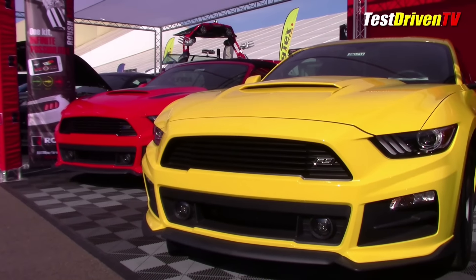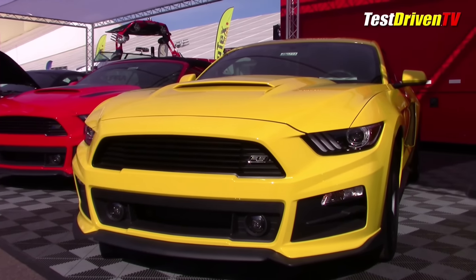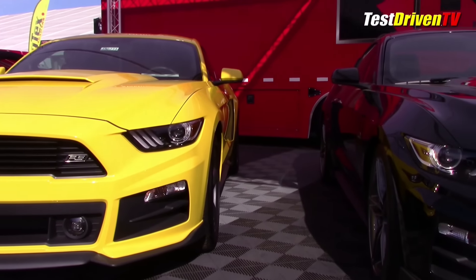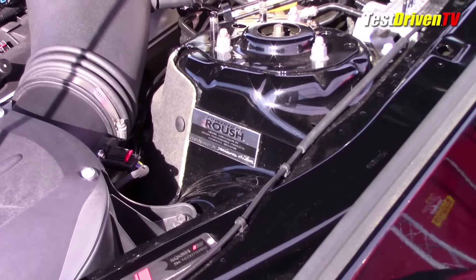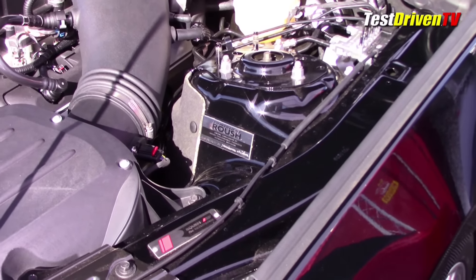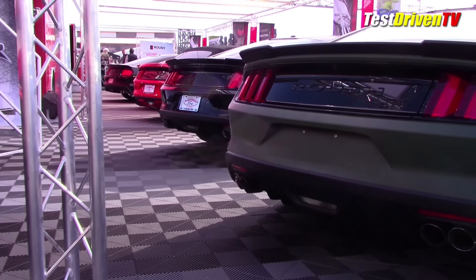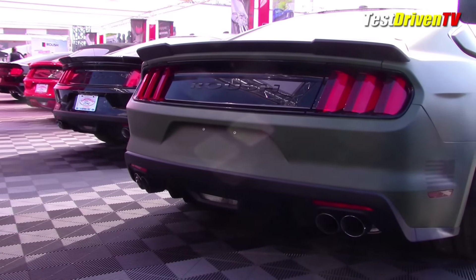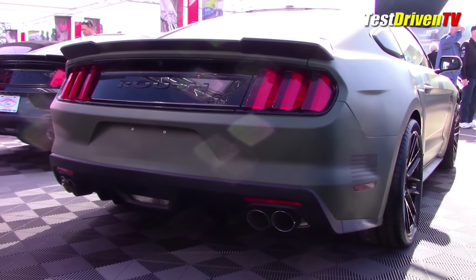Roush Performance always has a huge footprint at the Barrett-Jackson collector car auction, and this year was no different in that regard. Notable though was the presence of a number of prototype vehicles that really raised my eyebrows. These are vehicles which have been teased at various other shows like SEMA and online with the company's social media. They have high horsepower, flashy features and design touches, and they aren't available yet at a Roush dealer.